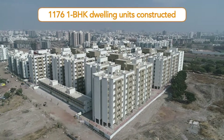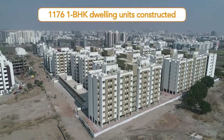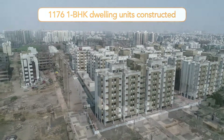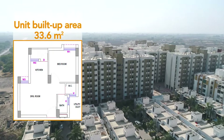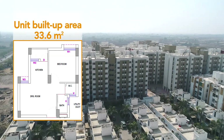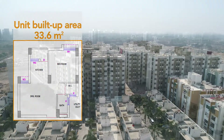Under the project, 1,176 one-BHK dwelling units have been constructed. These dwelling units, each with a built-up area of 33.6 square meters, are distributed in 11 seven-story towers.